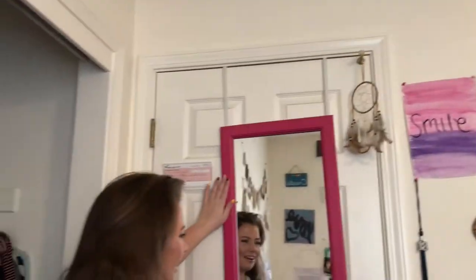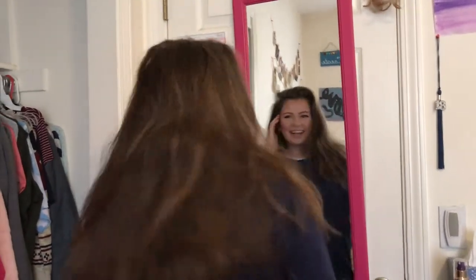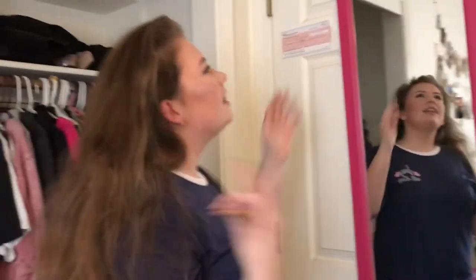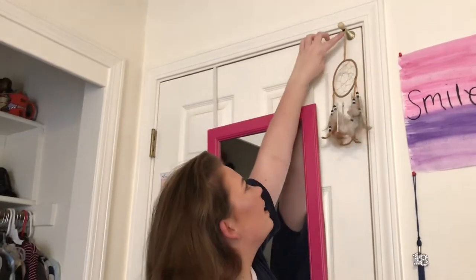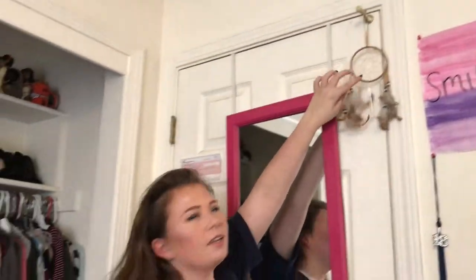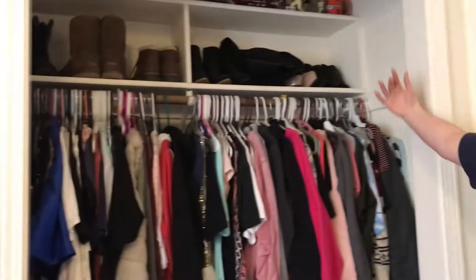This is my mirror — I look into it every single day and check myself out, not gonna lie. And then this is a dream catcher to keep away the bad dreams. I like it right there because it makes a little ching ching ching sound.